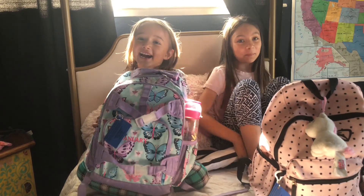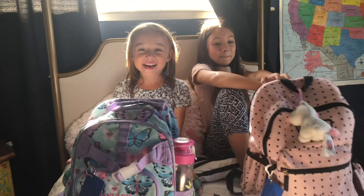Hi everyone, my name is January and this is my sister, Winter. She's really shy.